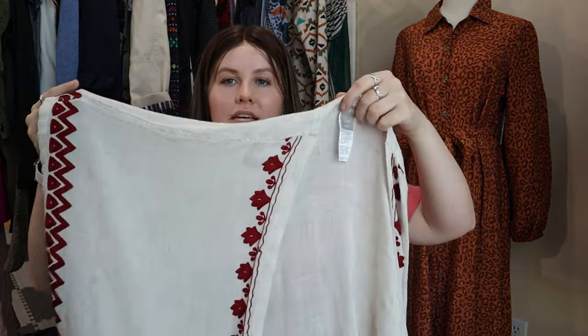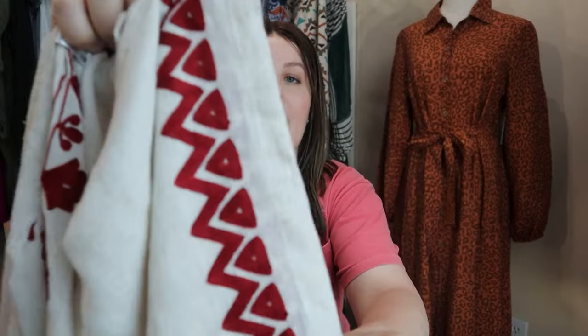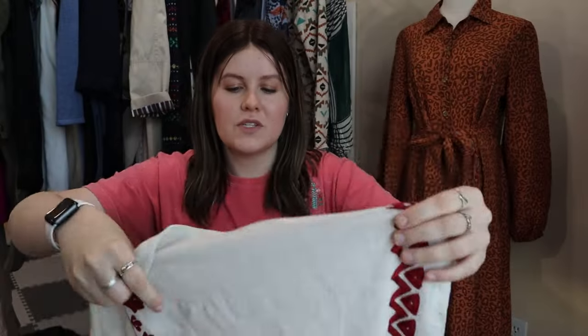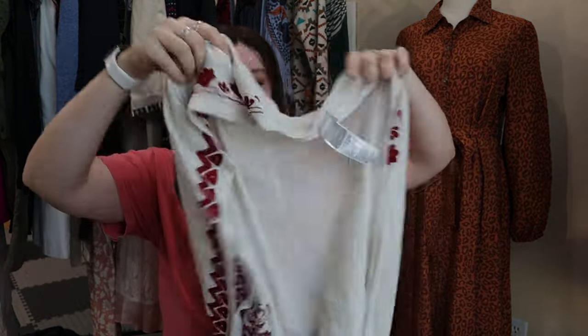The next one is Chico's — another sort of lightweight kimono cardigan. It is a linen blend, which is one of the reasons I wanted it. It has some really nice embroidery on the sides. If this was 100% polyester or acrylic, I definitely would have left it behind, but being linen blend I thought it was really nice — just a very lightweight cardigan. I probably didn't pay more than 30 or 40 cents for that, so that was great.